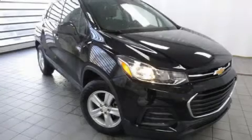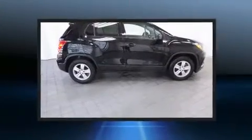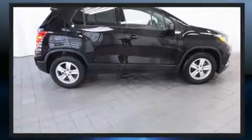Here's a great deal on a 2019 Chevrolet Trax. With less than 20,000 miles on the odometer, this four-door sport utility vehicle prioritizes comfort, safety, and convenience.